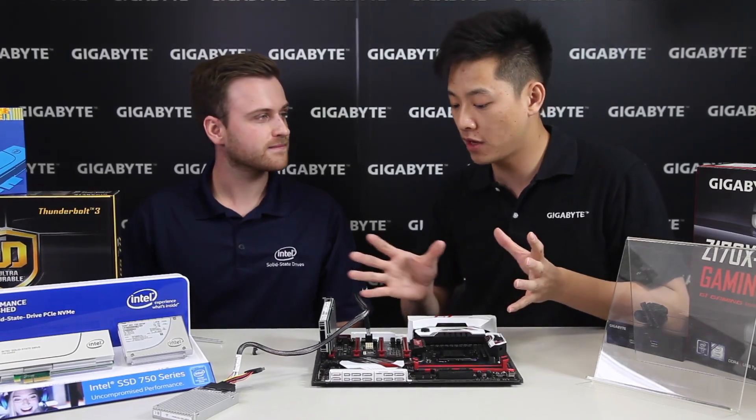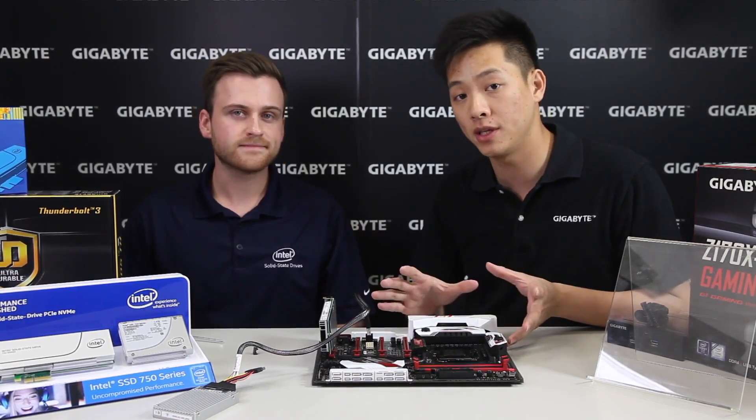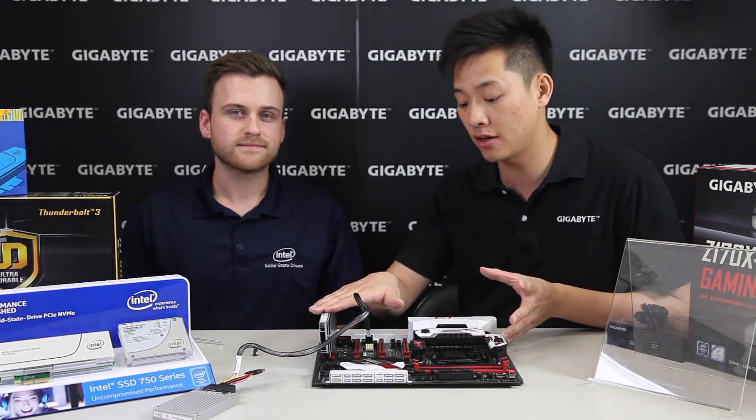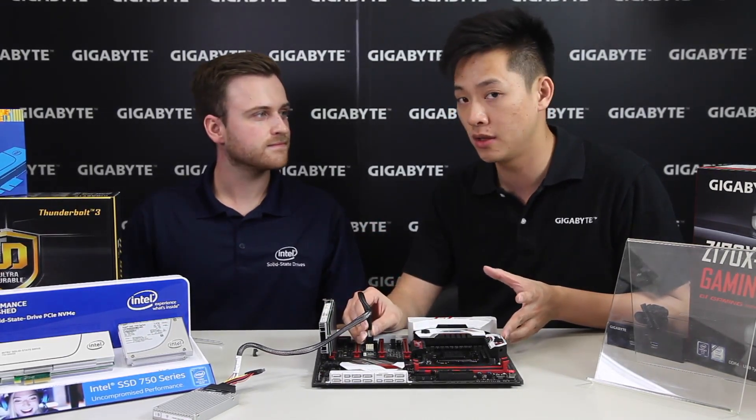We've covered most of the general topics for NVMe and how to install it directly onto a board, whether through AIC add-in card or through M.2 and U.2. Let's take some time to talk about subjects surrounding storage and how this has changed.